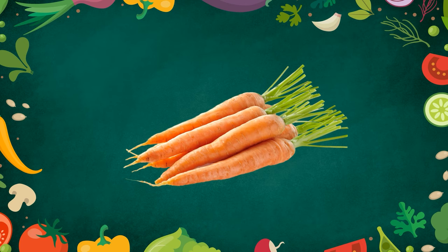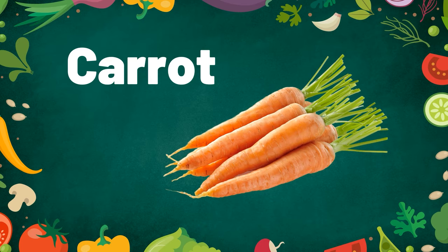Vegetables. Carrots — rabbits like to eat carrots.